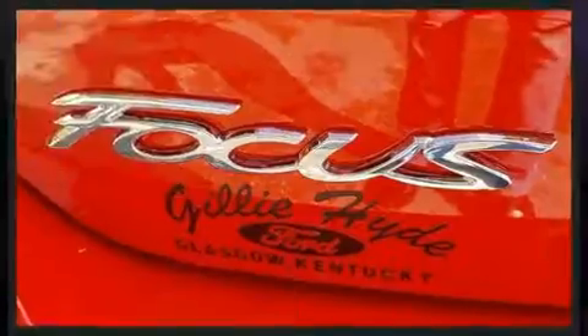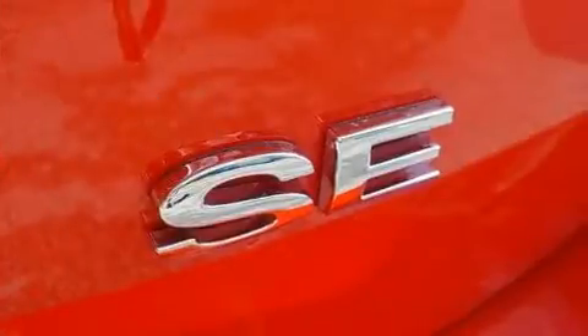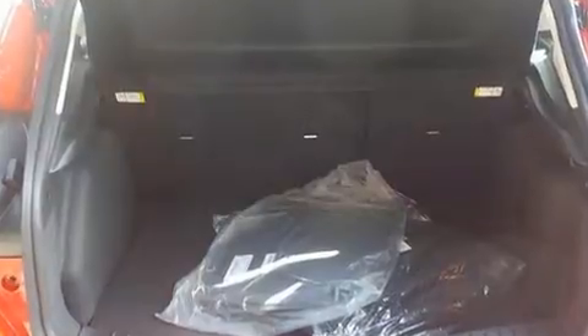Ford prioritized fit and finish, as evidenced by delay-off headlights, variably intermittent wipers, adjustable headrests in all seating positions, an outside temperature display, and power windows.